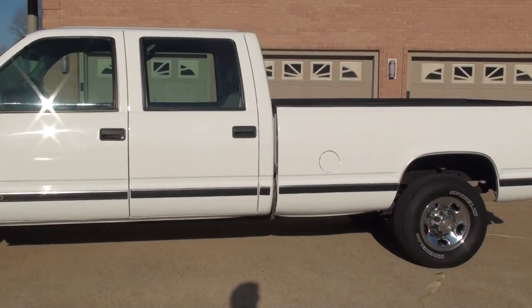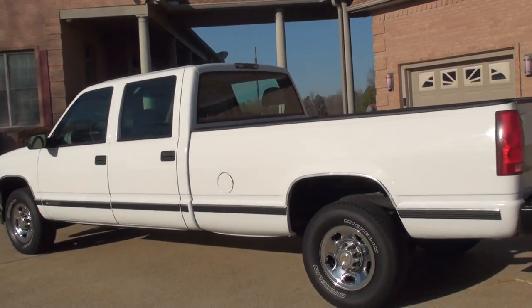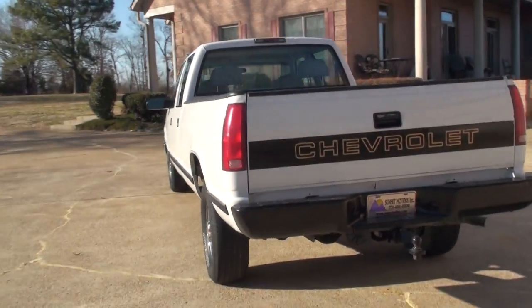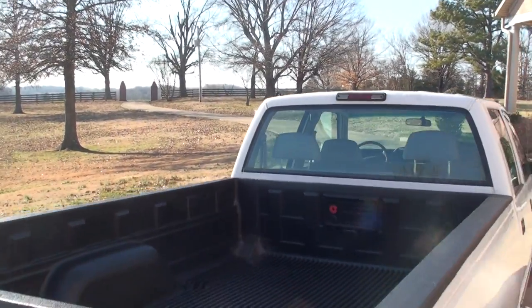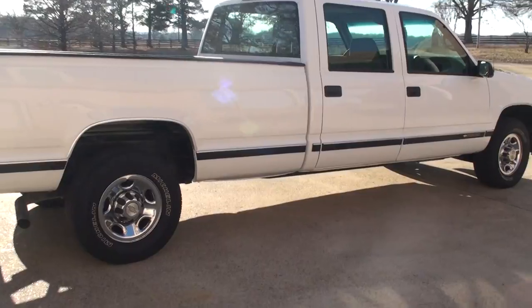This will make someone a great work truck. It's basic, but it gets the job done. It does have the towing package, the bed liner, and a set of Michelin tires.